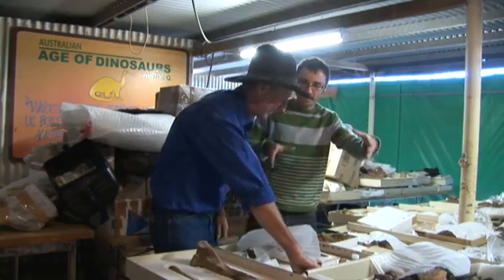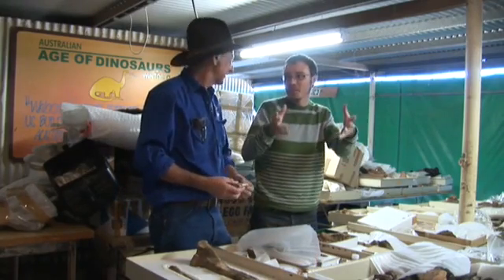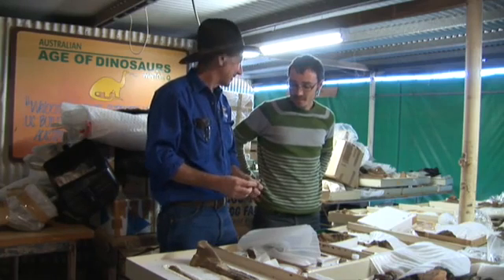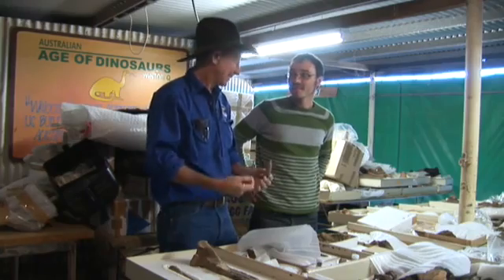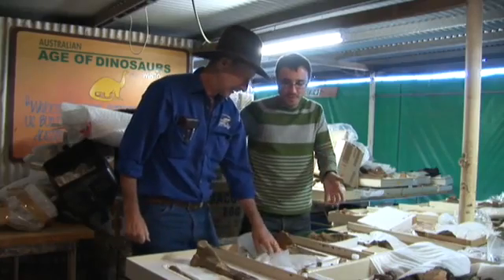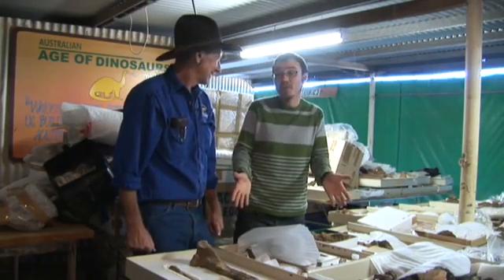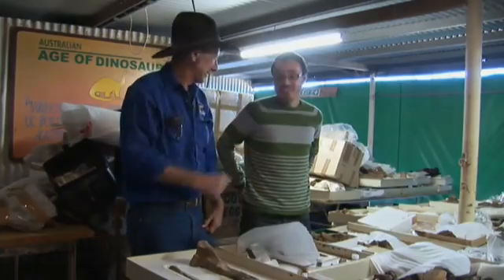Do you think, finding this next to the carcass of a giant sauropod — was it scavenging? Was it a big dinner sitting there and it came along? There are several theories: whether it was killed fighting over the carcass, whether it was washed in there, or whether it just got bogged and stuck there. Fantastic specimen — it's definitely been a long time coming. It's the first one that's ever really been found in this country, apart from just the odd scrap.